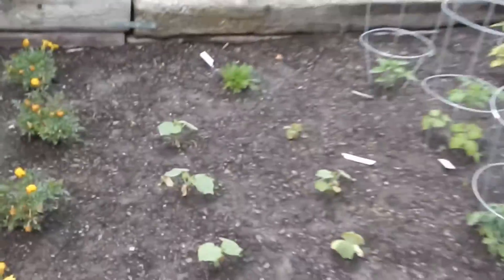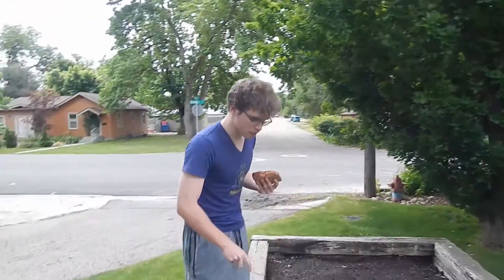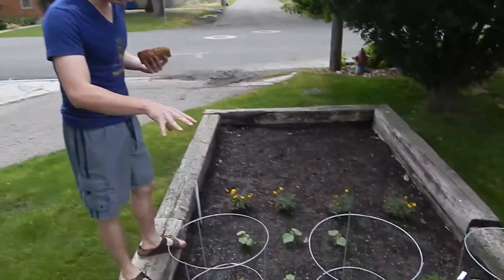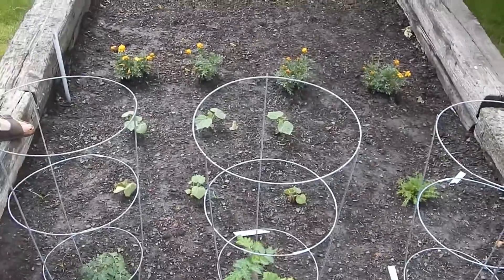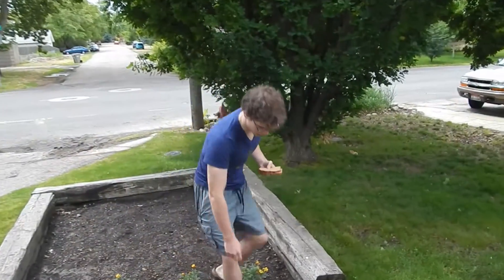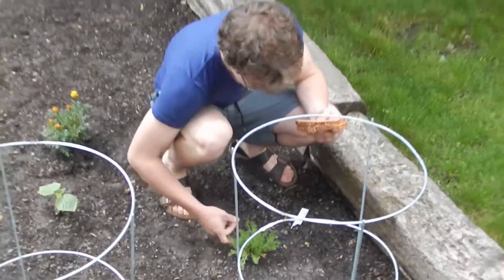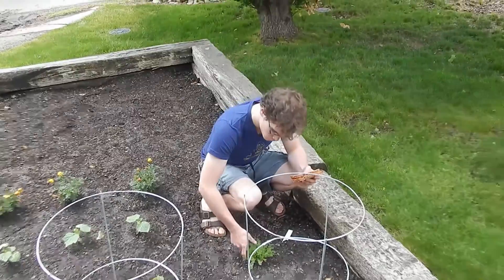This is the vegetable garden — we got six cucumber plants and six tomato plants, and we also got a little bit of chamomile here. We're going to make some nice tea later in the year.